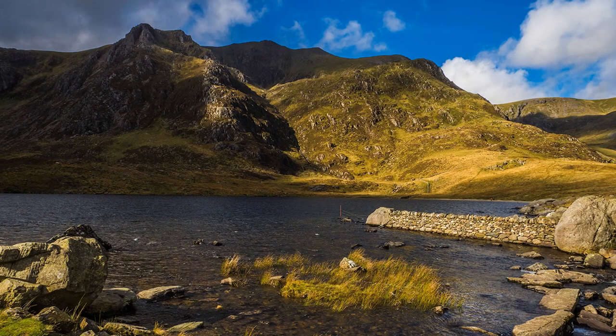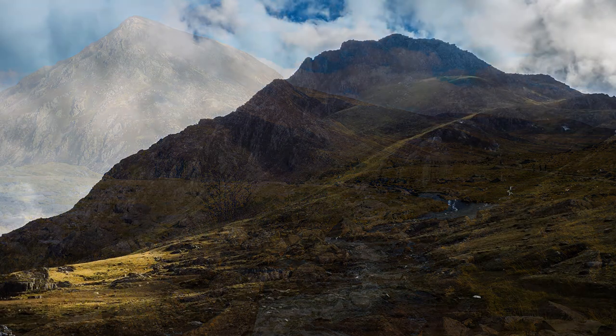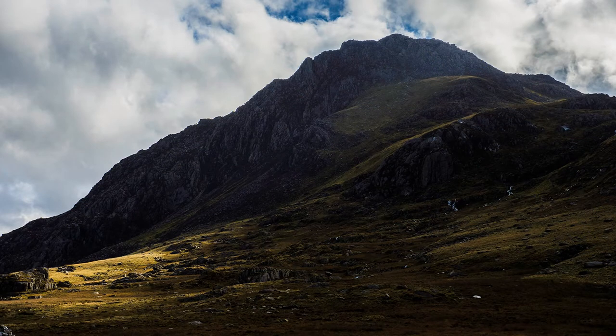As for composition, when shooting water, lakes, rivers, or sea, don't include too much water unless there is a reflection. Try and break it up with something, such as foreground interest, creating depth. Here are a few more shots, some taken on a previous visit, using the same techniques in camera and during post-production.